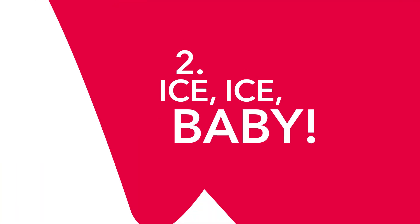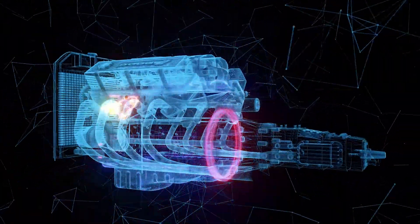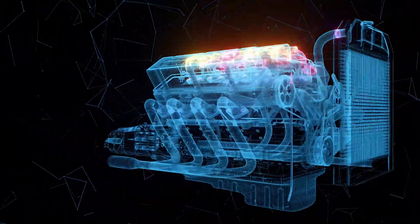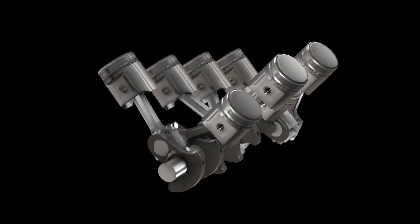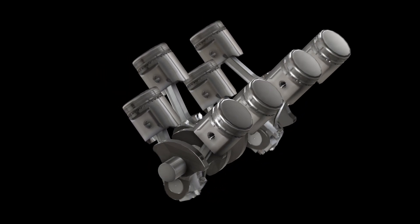Number two: ICE — ice, ice baby. And we're not talking about Vanilla Ice. I'm talking about ICE: internal combustion engine. It's a term thrown around all the time in EV world that I hadn't really heard before I got into electric vehicles. We talk about ICE cars — cars that don't have a plug socket — whether it's a pure petrol car, pure diesel, or some sort of electrified hybrid car. Unless it has a plug socket, you're running on fossil fuel.